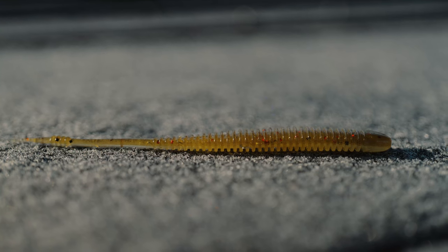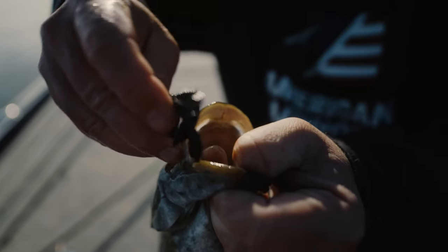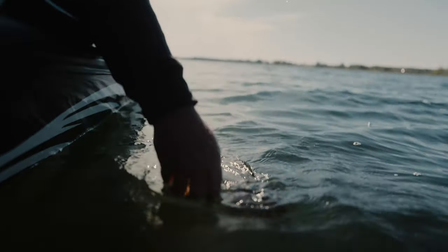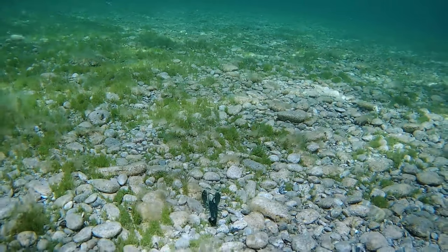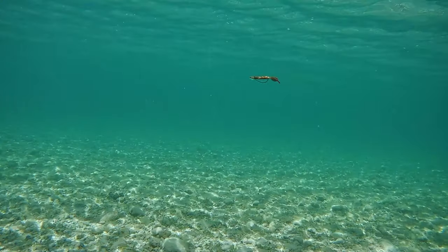So many people, when they think about scents, they think about the old technology that were smelly and gooey and messy. Bait Fuel is none of that. It's clean, it's built into the baits, it doesn't smell bad — and it works.